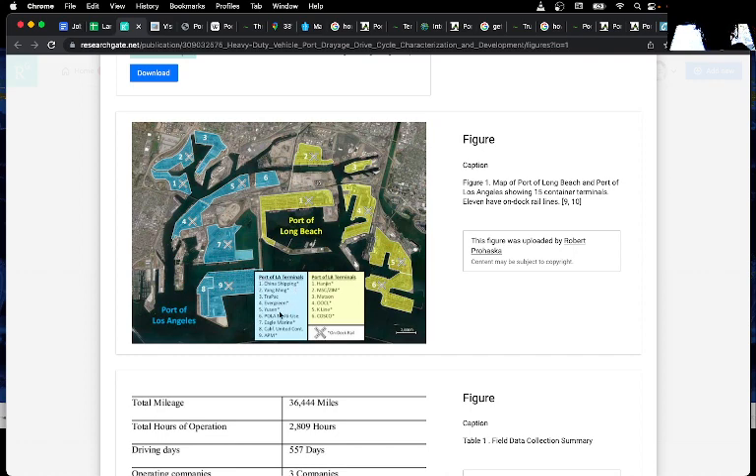Each of these companies has their own little areas. For example, China Shipping is in zone one, Yang Ming is number two, and then you can see Trapac, Evergreen, and others. It really depends on where you're going to be operating from, but there is a major road that runs in and out through here.